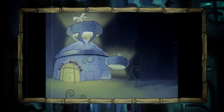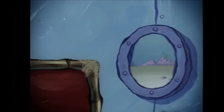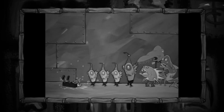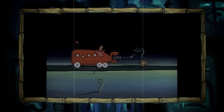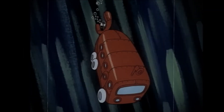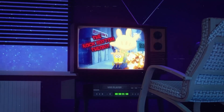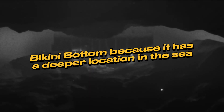SpongeBob and Patrick are going home after an amusement park trip, but they get on the wrong bus and go to an unknown place in the dark where many strange creatures live. They wait for the bus to get back to Bikini Bottom, but it is just Patrick who succeeds in getting on the bus, leaving SpongeBob alone. The way to Rock Bottom is shown as downhill and very steep, indicating Rock Bottom has a deeper location than Bikini Bottom. Some theories say that Rock Bottom has radiated more than Bikini Bottom because of its deeper position in the sea.